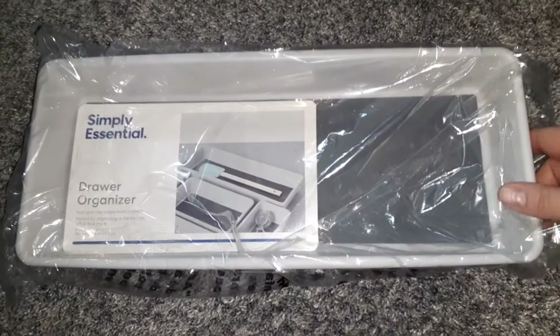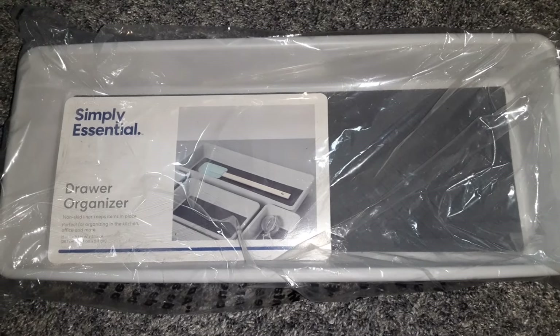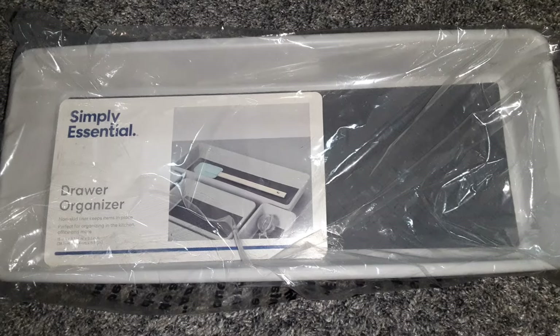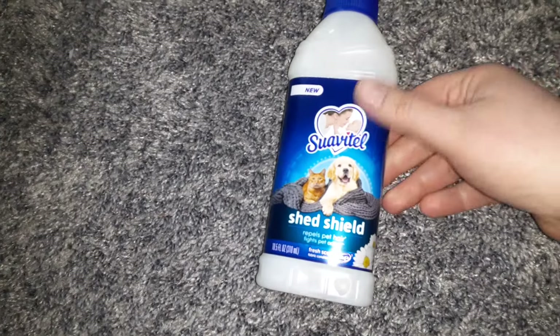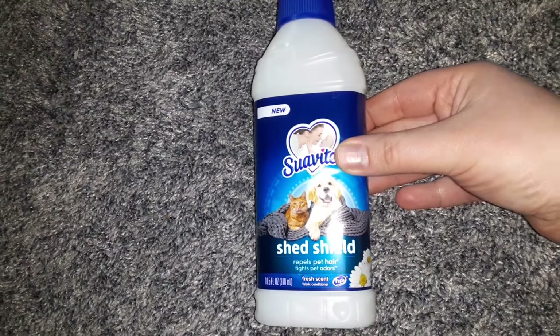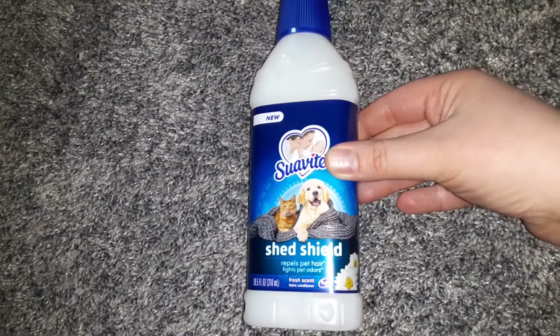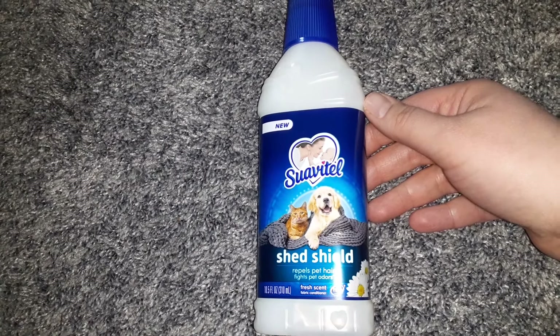I got one of these huge Simply Essential drawer organizers. I bought a teeny tiny one of these before — I didn't use it as a drawer organizer, but I used it for some other things, and I'll probably do the same with this one. And I found a bottle of the Suavitel Shed Shield. This is the first time I've seen this — it's a fabric softener that repels pet hair. I do have two cats and a dog in my house, so I got some of that.